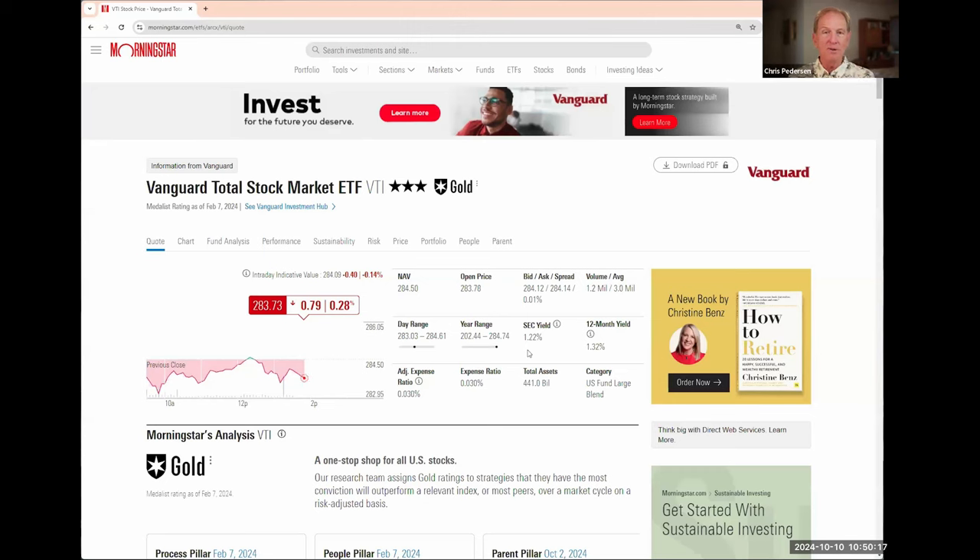Before moving off this page: for people interested in a specific fund, Morningstar shows you how it opened and the last trade price — for example, VTI opened at $283.78 and is now $283.73. You can see what has happened today if you care. But that's not something I particularly focus on, and I don't try to track these things carefully every day.